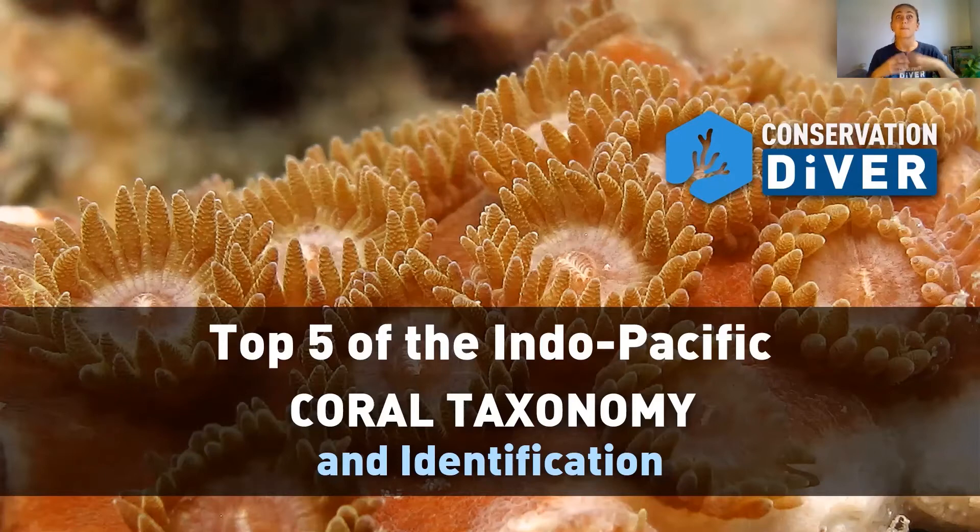Hard corals are producing more eventual substrate as they grow, so they're really important to monitor because they have this overarching impact on the future of coral reef ecosystems — even after they die. When they're alive, they provide habitat, food sources, and so much more to reef organisms. So let's jump into it.